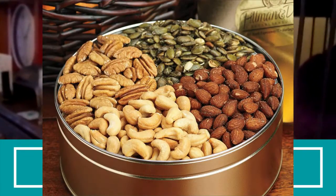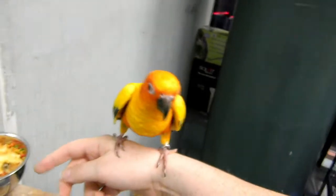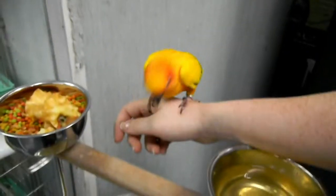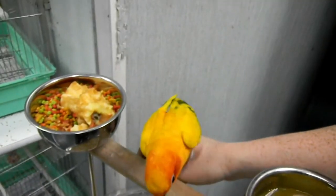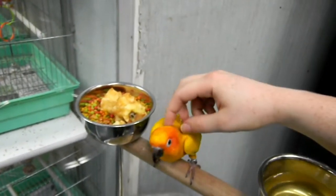Nuts. Nuts should form a very small part of a sun conure's diet. Walnuts and almonds are the two best options, and make sure to offer the organic ones only. Eggs. Since sun conures are omnivores by nature, one can also offer eggs to them for meeting the bird's protein needs. Offering a small amount of cooked egg along with the daily vegetable mix and pellets is a great way to introduce egg into the diet.